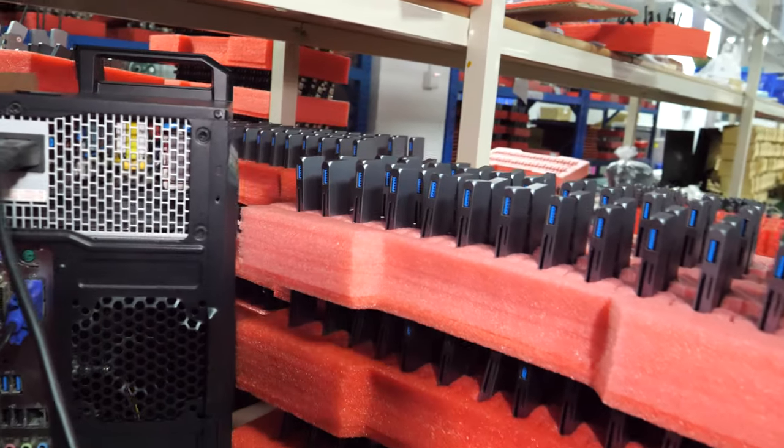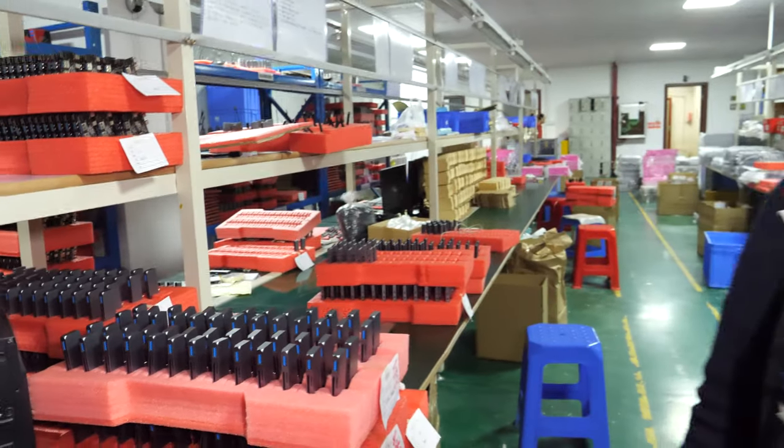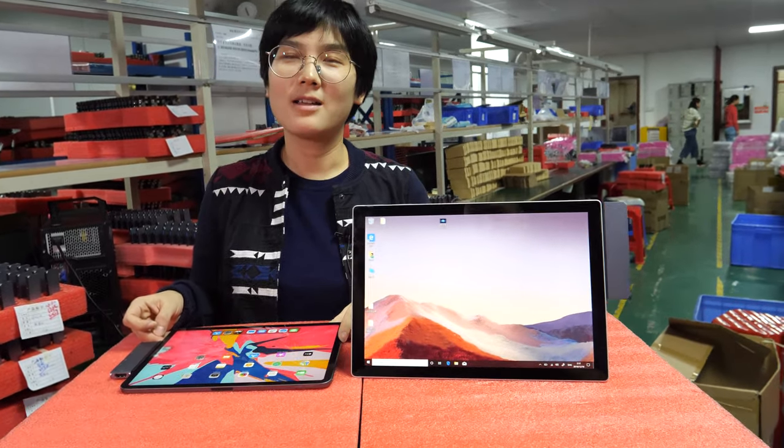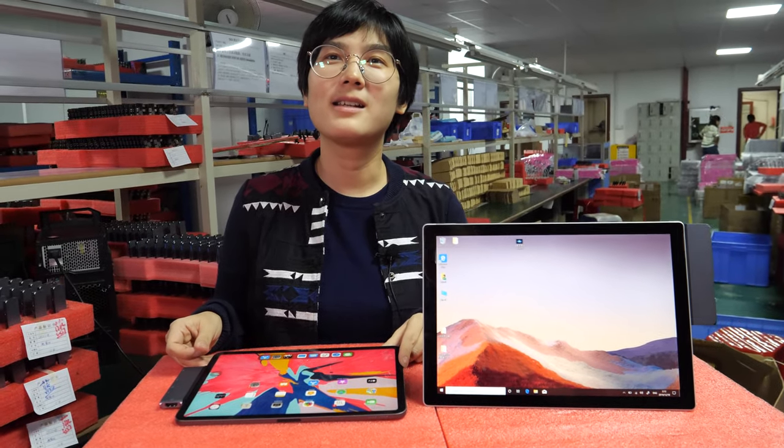Everybody's on a dinner break, no? Yeah, it's for dinner. Your factory is running many hours. Yes, many hours and very busy.